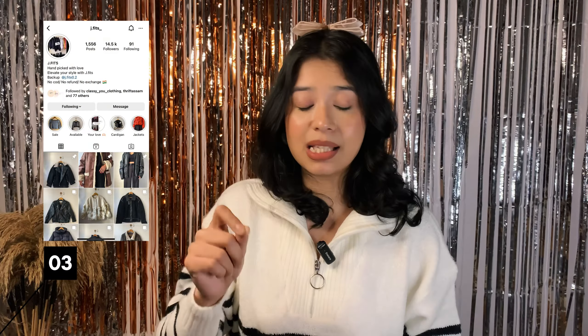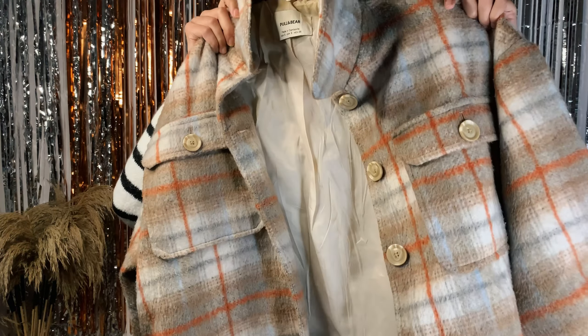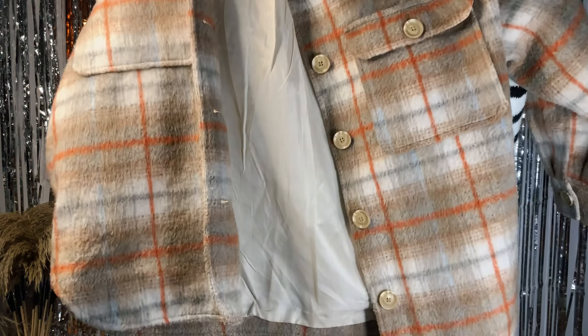Just look at how gorgeous this is! JFits is the Instagram thrift store — you can go and check out their page for beautiful hand-picked and luxurious items. JFits is your answer to everything hand-picked and gorgeous.